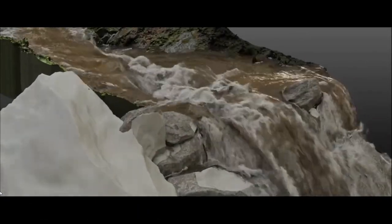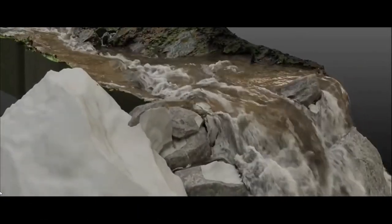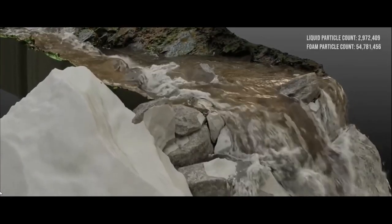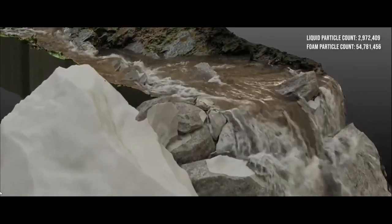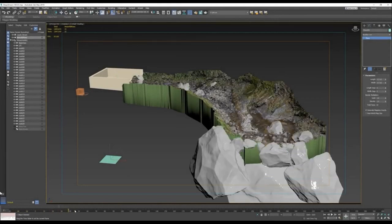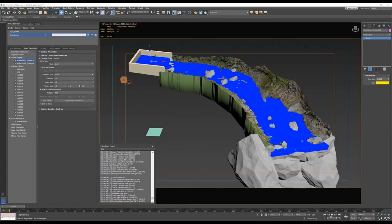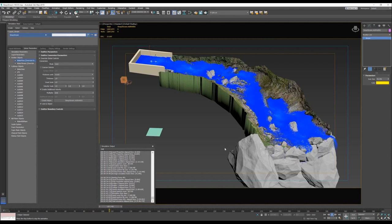There are no plugins here — it's 3ds Max alone. The solver that comes with 3ds Max creates very nice foam, rendered with Arnold. He has a very complete walkthrough covering how he created the scene environment, different tips and tricks he used on the solver to adjust different values. You can do all of this in 3ds Max without any plugins.